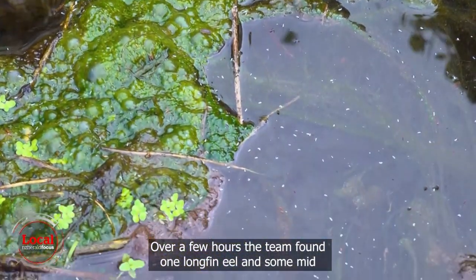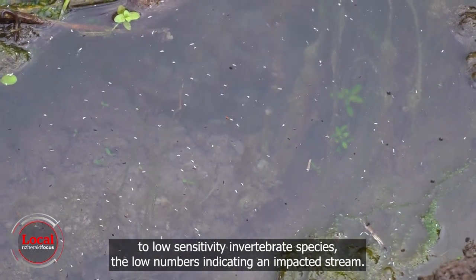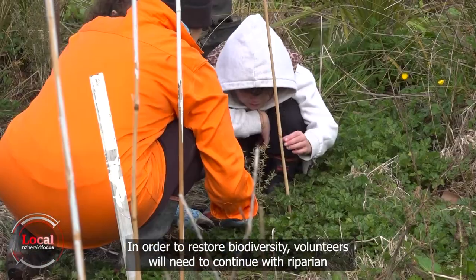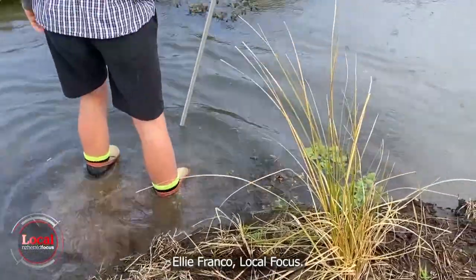Over a few hours the team found one longfin eel and some mid to low sensitivity invertebrate species, with the low numbers indicating an impacted stream. In order to restore biodiversity, volunteers will need to continue with riparian plantings, increase shade cover over the stream, and stabilize areas around the riverbed to reduce erosion. Eli Franco, Local Focus.